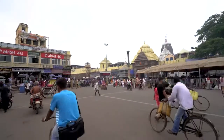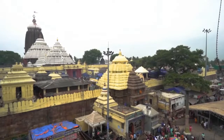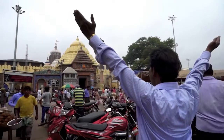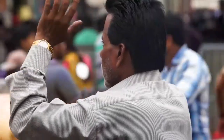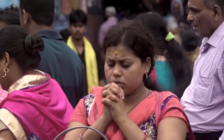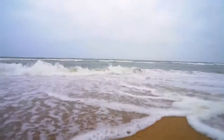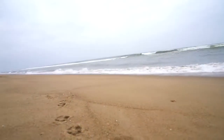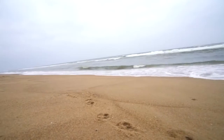I now head to Puri, the eastern dham — the town known for its famous temple of Jagannath. The temple attracts thousands of devotees every year. But my religion is adventure, and so I go looking for it to the beach. And boy do I find it.